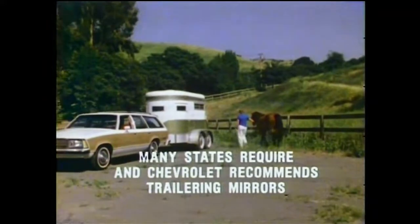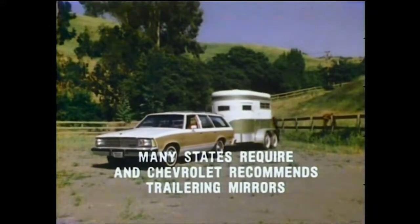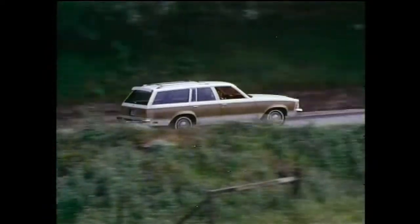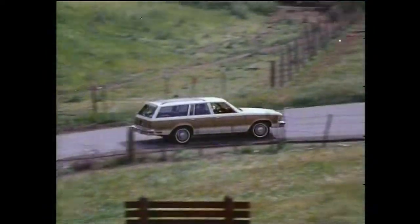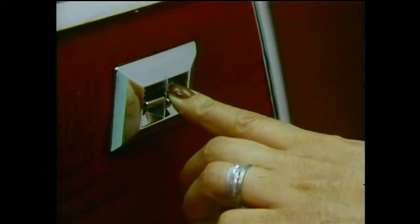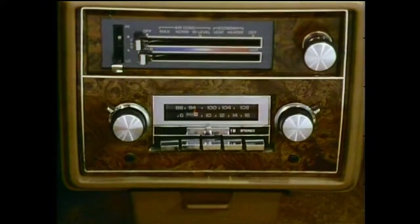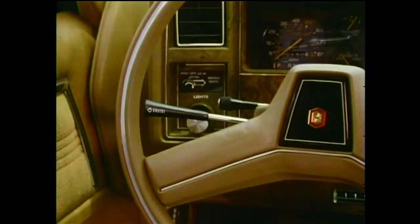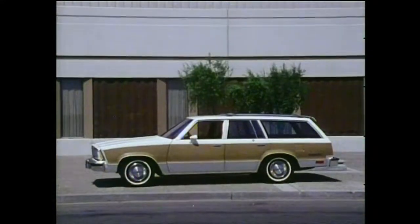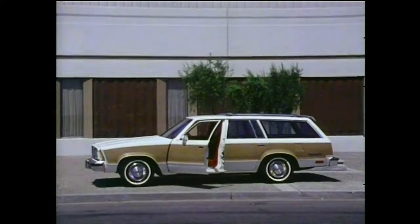When properly equipped, Malibu wagons with the 5-liter engine are capable of towing trailers up to 5,000 pounds. Further personalize your Malibu station wagon with a wide range of options including rear window air deflector, roof carrier for additional cargo capacity, electric rear window defogger, power windows and door locks, a full array of GM Delco sound systems, automatic speed control, and comfort tilt steering wheel for driving comfort.